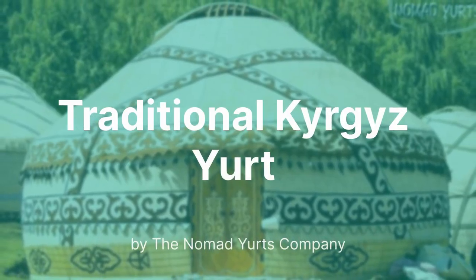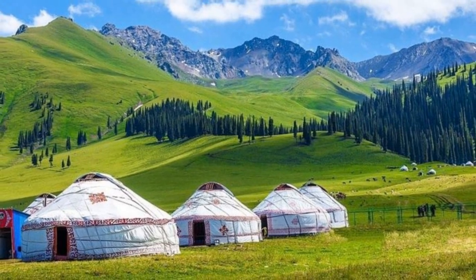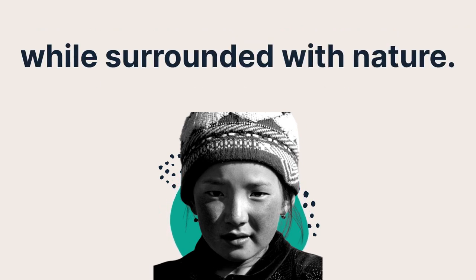The Kyrgyz people have traditionally been using the yurt as their nomadic dwelling. It has been for ages an indispensable home protecting families from cold, heat and bad weather, while surrounded with nature.